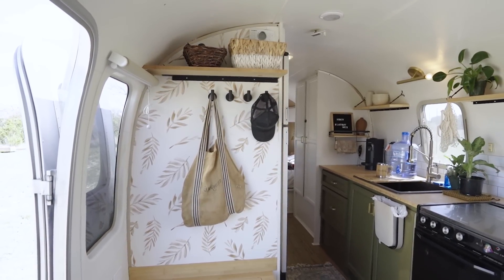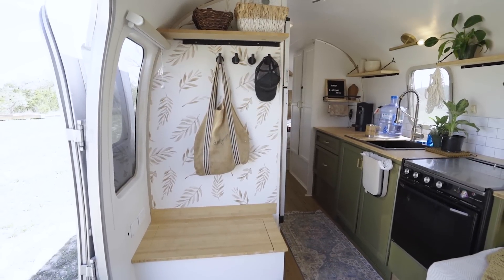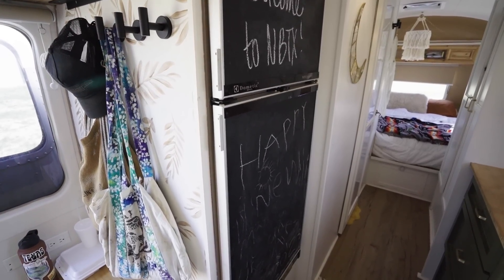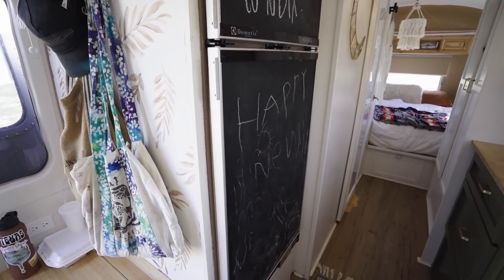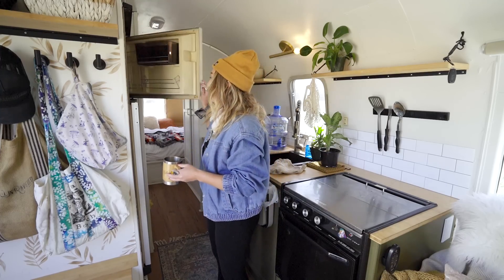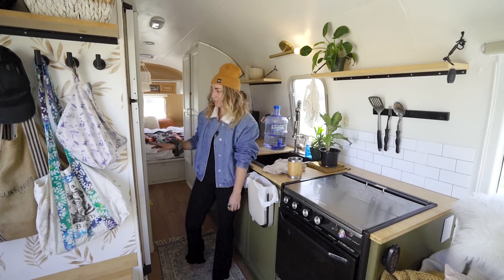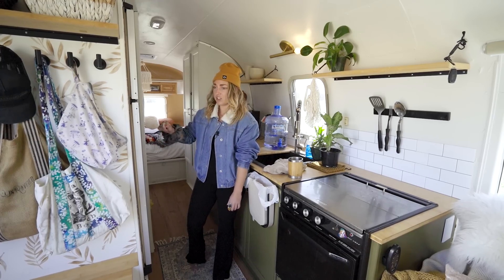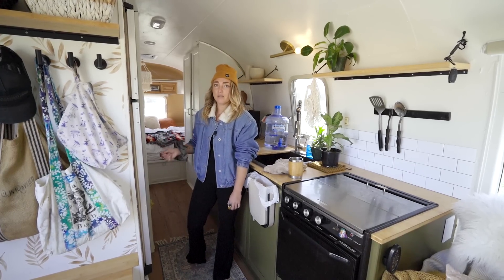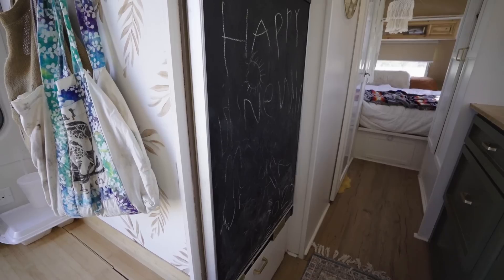This is our kitchen space. I picked this particular model of Airstream because of the huge fridge — it allows us to boondock for longer, and with two kids we eat a lot, so usually this is fully stocked. This is the freezer, we have plenty of space. We put chalkboard paint on the front for the kids; they absolutely love being able to write and track where we've been while traveling.